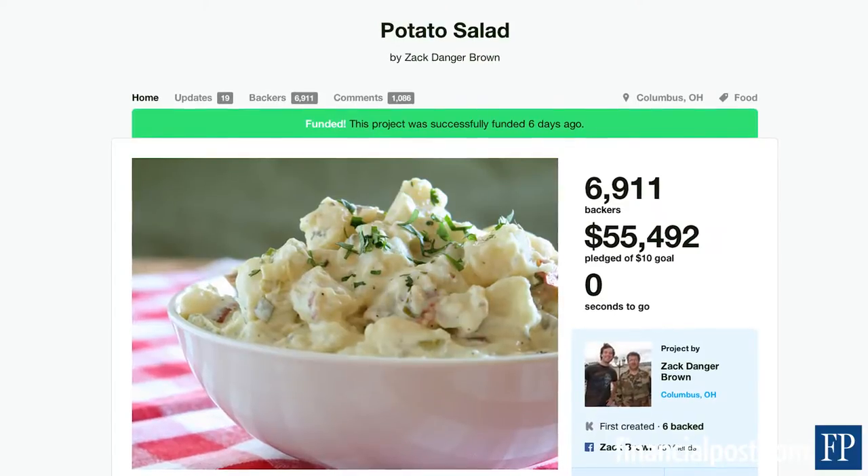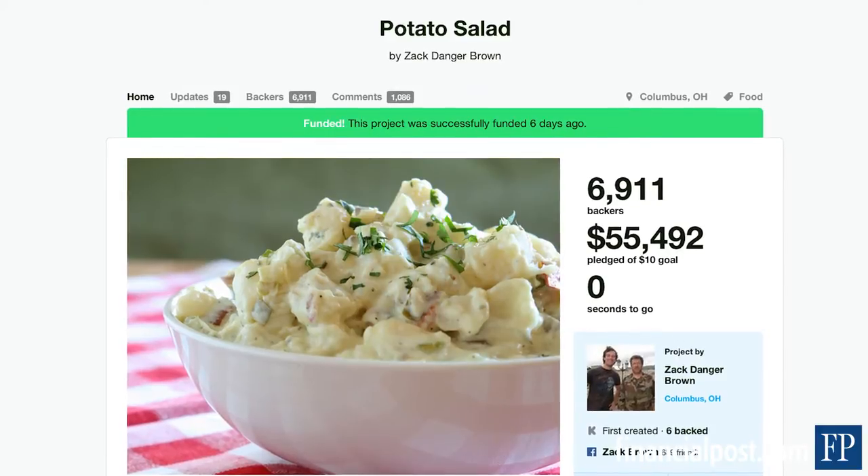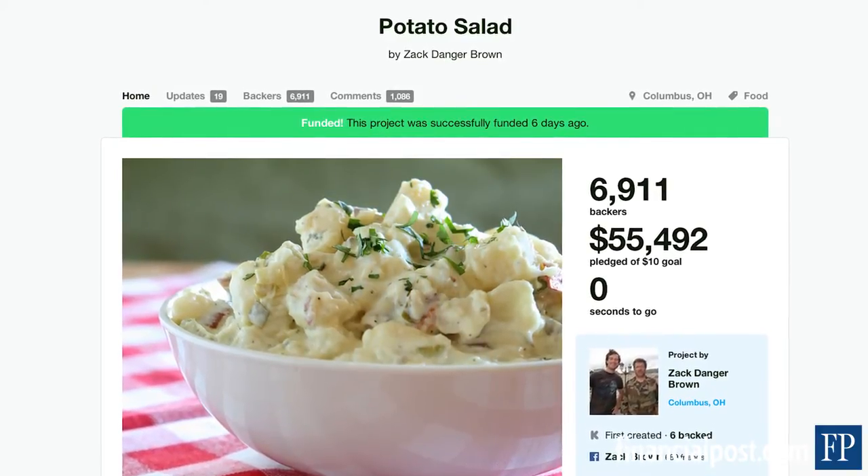I'm Zach Danger-Brown and I'm the Potato Salad Kickstarter guy. I posted a Kickstarter to make a bowl of potato salad. I asked for $10 and I got $55,000.